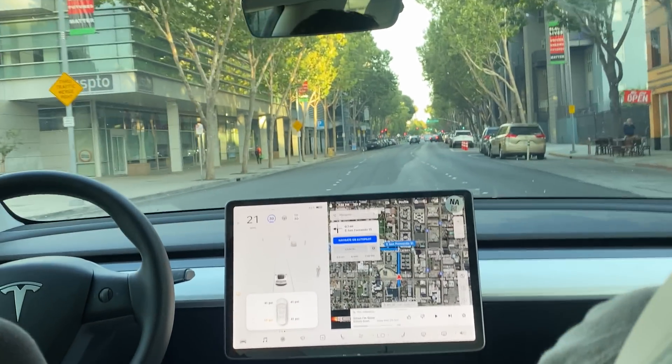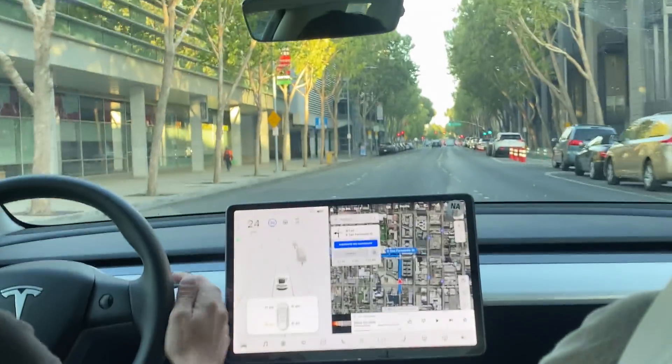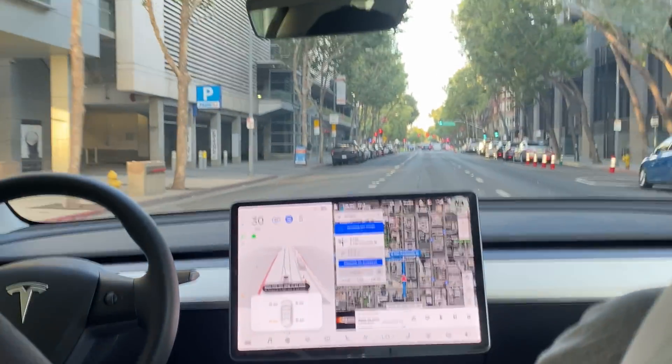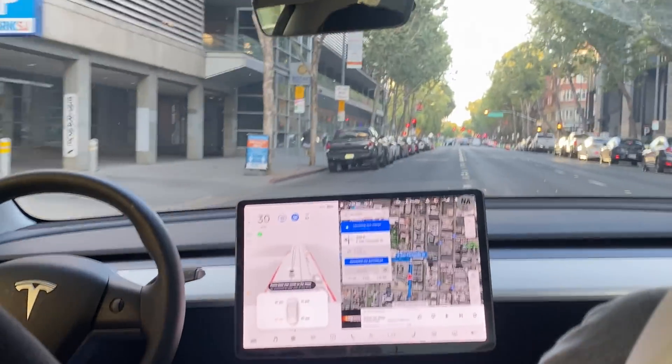Hi, welcome to another FSD Beta 9 video. Today we are in downtown San Jose. We have now activated full self-driving and let's see how the Tesla system can handle downtown San Jose.